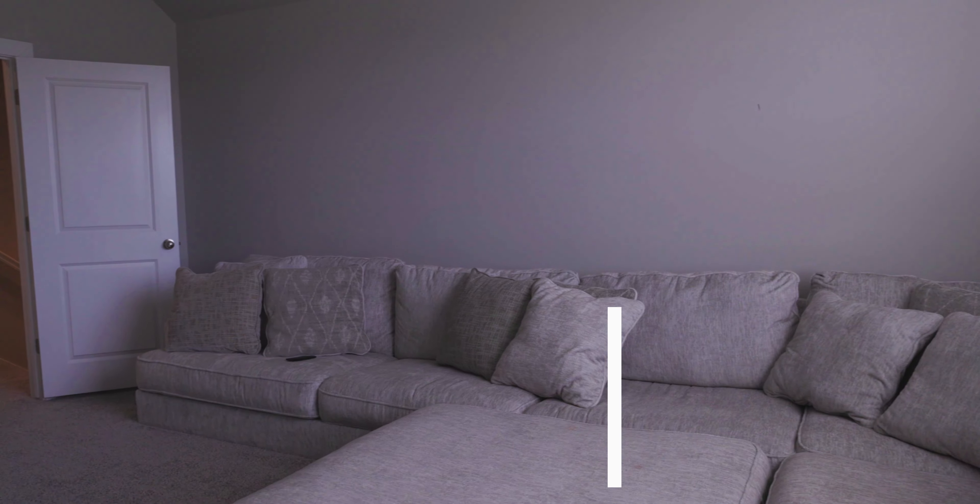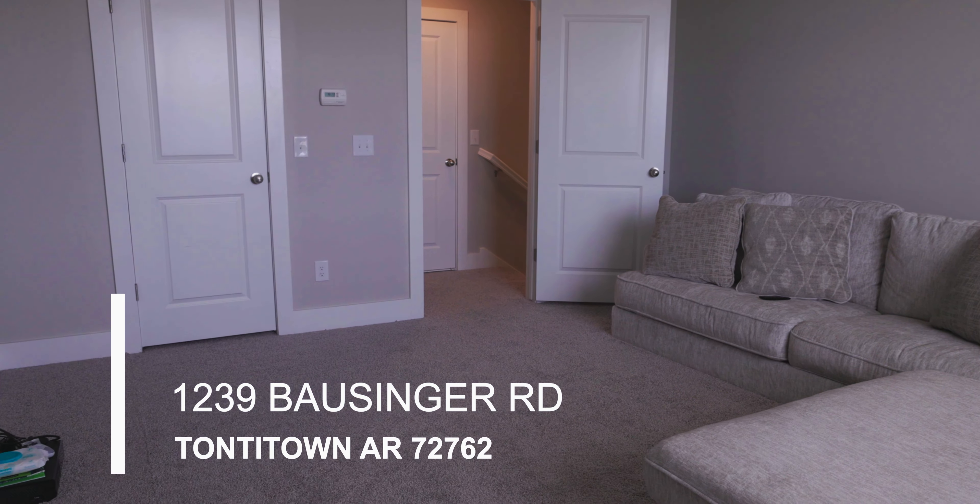This house is five bedrooms, three full baths, with a two-car garage.